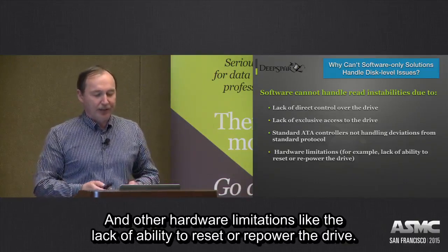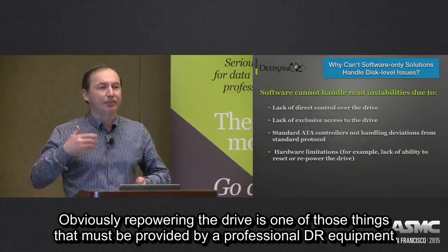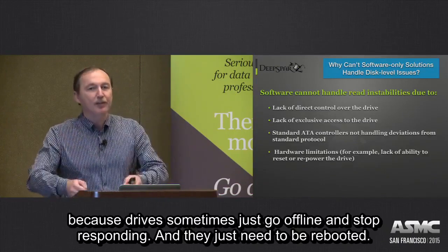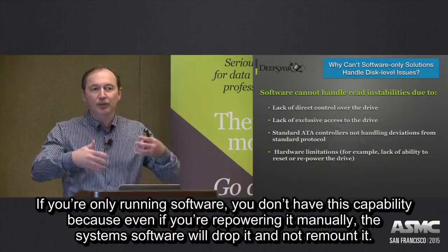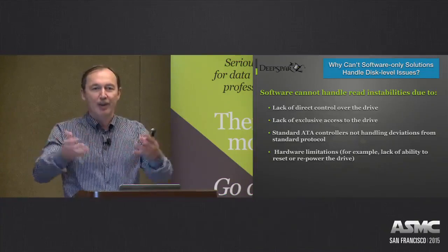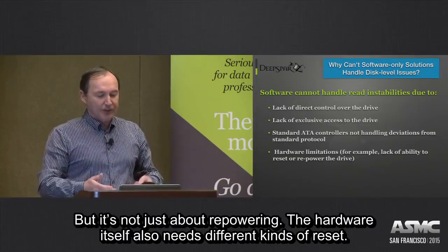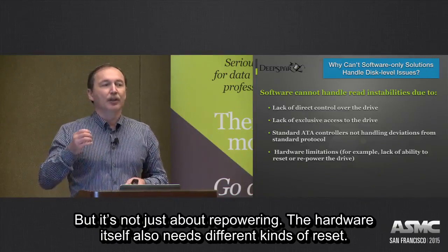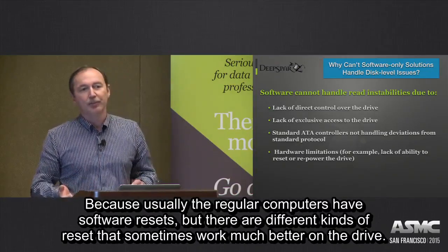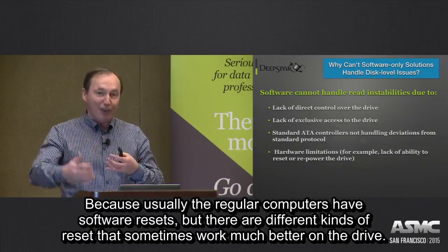Another hardware limitation is the lack of ability to reset or repower the drive. Repowering the drive is one of the things that must be provided by professional data recovery equipment, because drives sometimes just go offline and stop responding — they just need to be rebooted. If you're running software, you don't have that capability: even if you repower it manually, the system software will drop it and not remount it, and your imaging utility will lose the drive. It's not just about repowering — the hardware also needs different kinds of resets, because a regular computer only has a software reset, and there are plenty of other reset types that sometimes work much better on a drive.